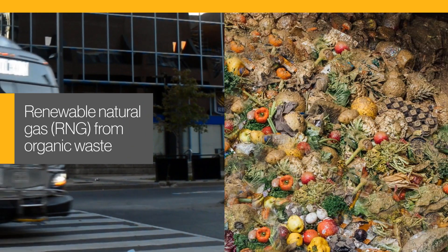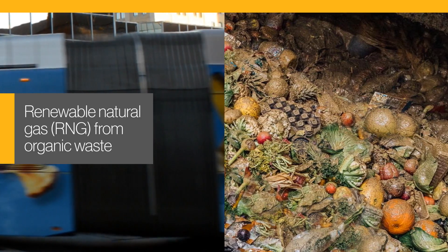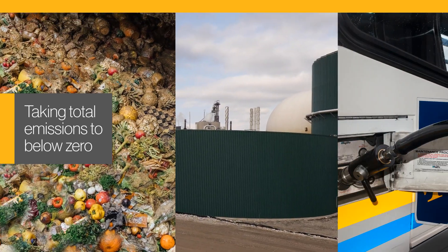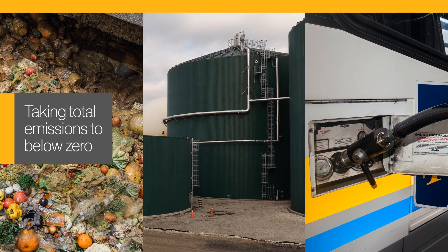By switching to renewable natural gas produced from organic waste, any vehicle can become carbon-negative. The entire process, from diverting methane to displacing diesel emissions, can take total net emissions to below zero.